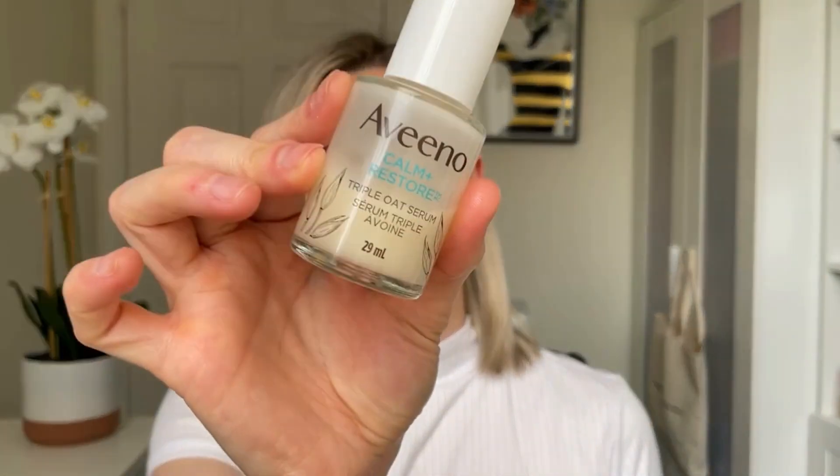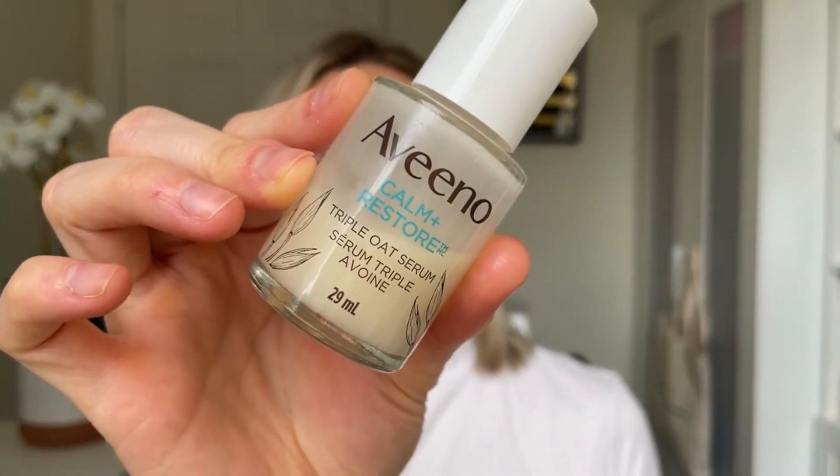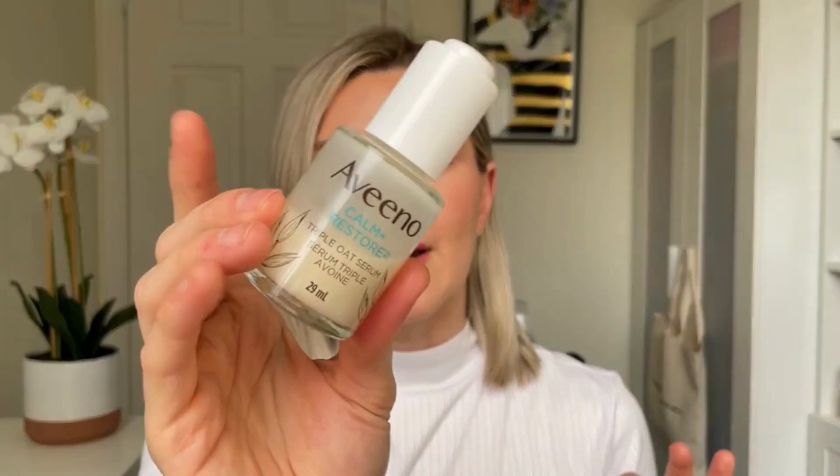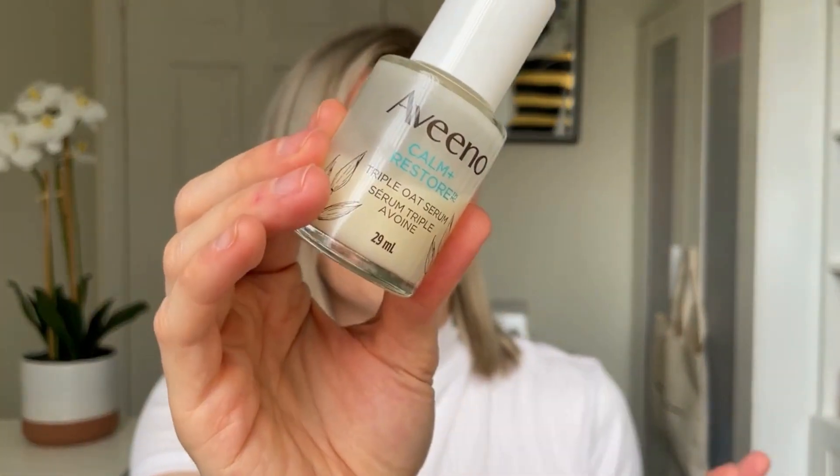I rinse it off and then I'll go in with a really good hydrating serum. For me, that is my one true love — the Aveeno Calm and Restore Triple Oat Serum. I am so sad that the price for this went up so significantly. In Canada, this serum costs $40 now. $40 for a drugstore hydrating serum — I think that's a little bit bananas. So I won't be buying this as often; I'll stick to just buying it in the winter months. Rant over.